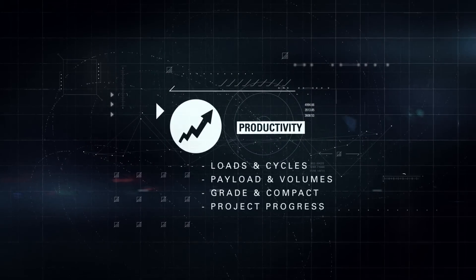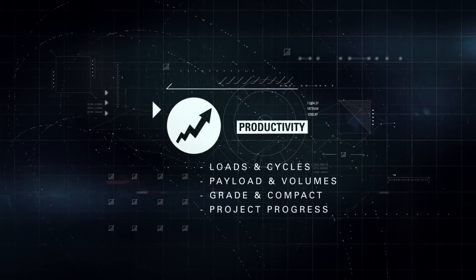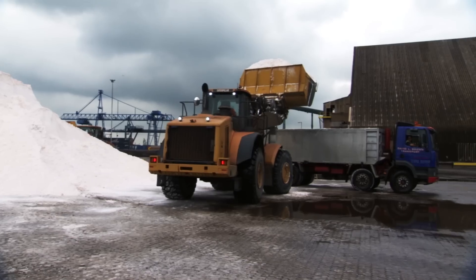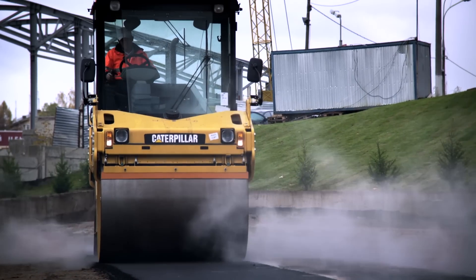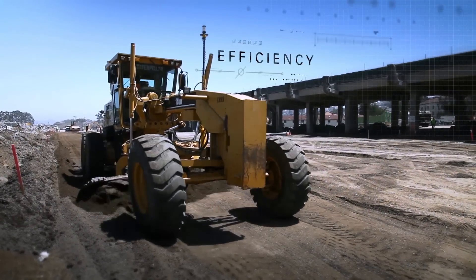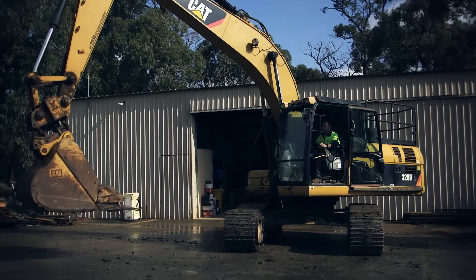Productivity — monitor production and manage job site efficiency. Optimising payload and cycle times and reducing grading and compaction costs help you gain the efficiency you want, to complete your jobs faster and with less rework.